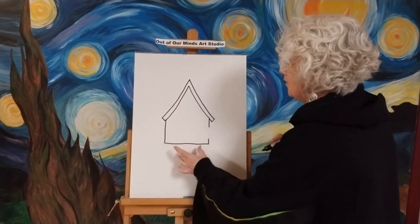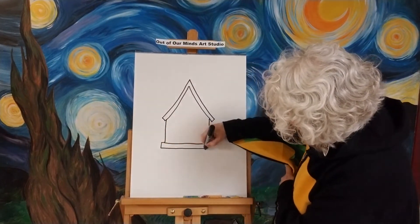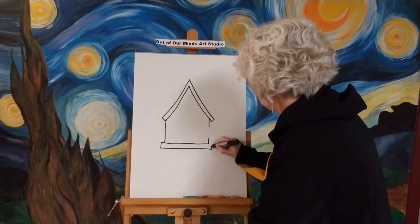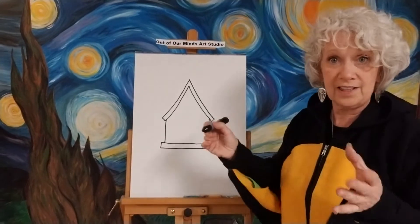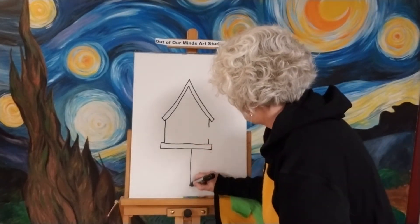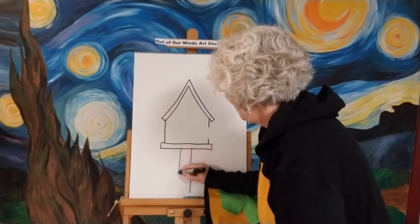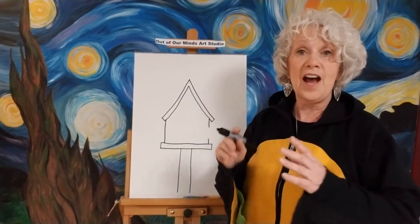Let's put a little tray here that they could sit on — you could put some extra bird food on it, just like that. Then we're going to have ours on a pole, in the ground, so let's go ahead and put a line like this and a line like this.